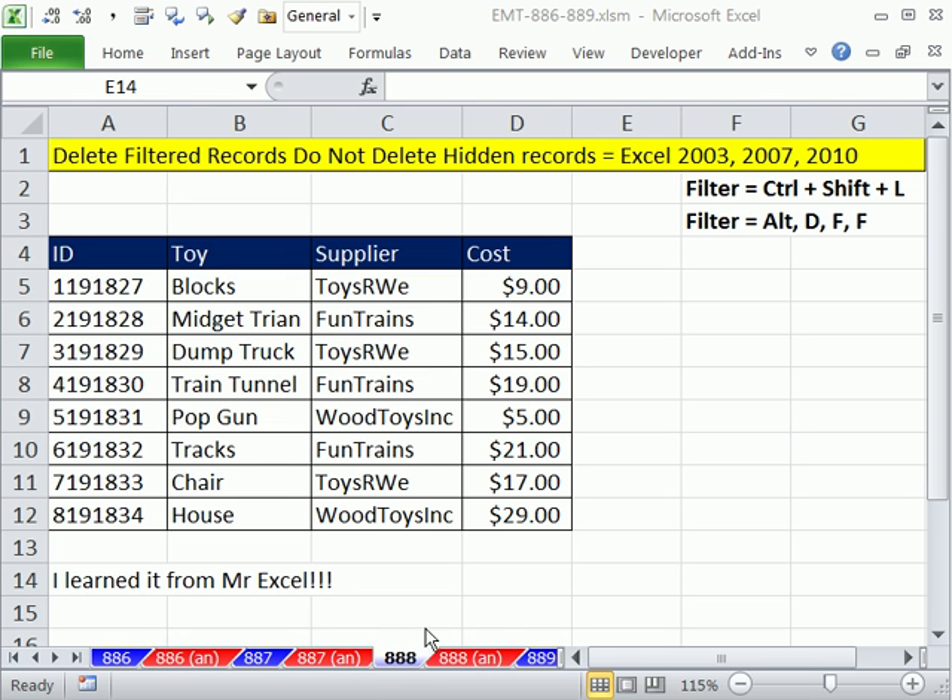Welcome to Excel Magic Trick number 888. This video is about the near-infinity of Excel.